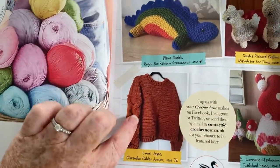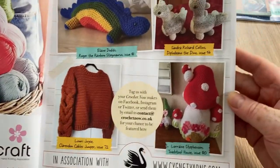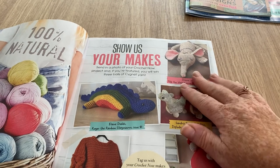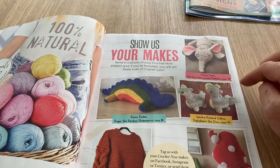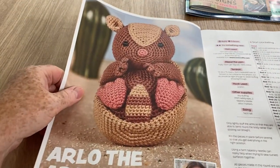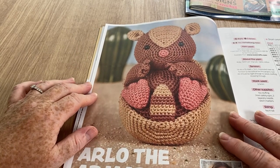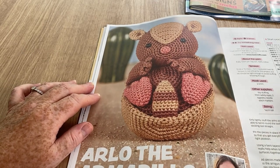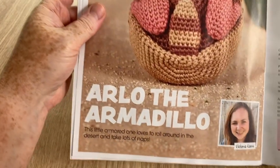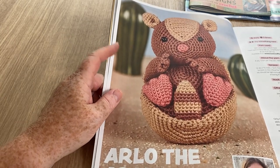We've got a cabled jumper with a plaited-look sleeve, lots of mushrooms which my grandsons would love because they're into Mario, and what I think is an elephant. Then there's Arlo the Armadillo - I've not been on personal terms with many armadillos so I can be forgiven for not identifying him straight away! He's made by Victoria Caris, described as a little armored one who loves to roll around in the desert.